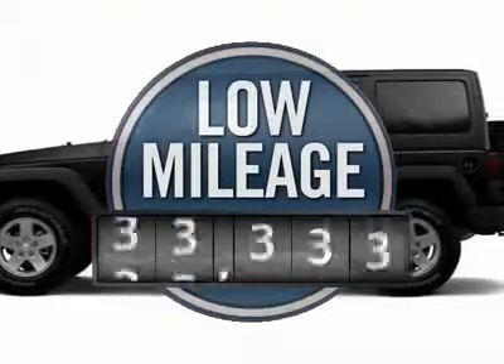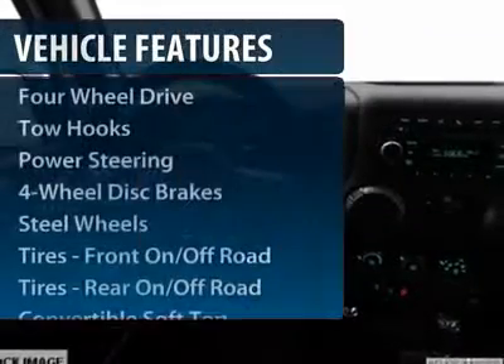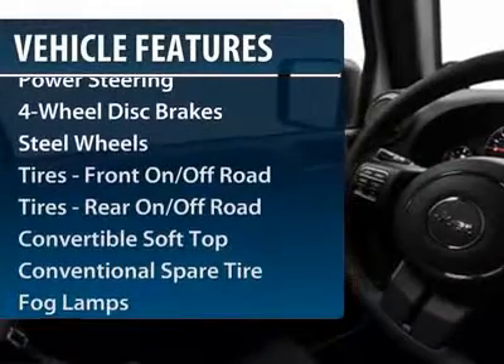This vehicle has less than 100 miles. Here are some of this vehicle's great options: anti-lock braking system, steering wheel audio controls, traction control, stability control, air conditioning, power steering, adjustable steering wheel, four-wheel disc brakes, floor mats, and four-wheel drive.